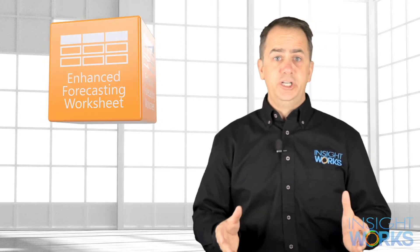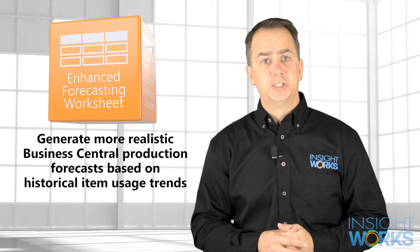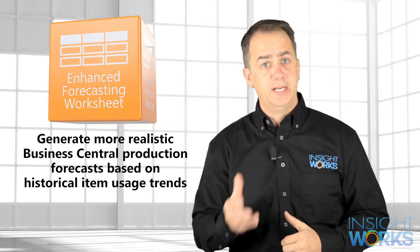The Enhanced Forecasting Worksheet app generates more realistic Business Central production forecasts based on historical item usage trends.